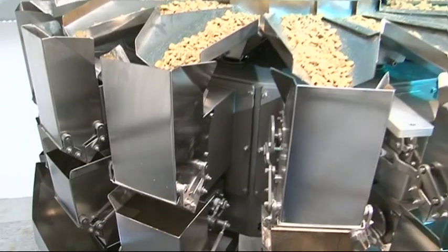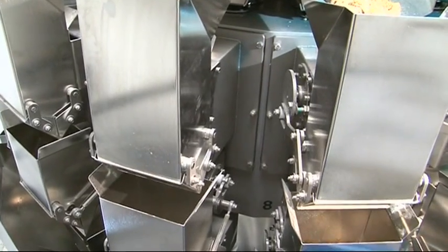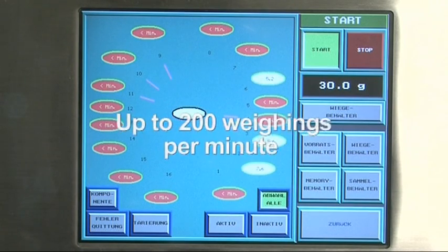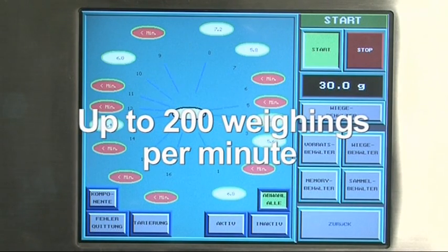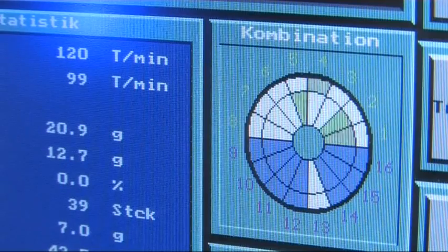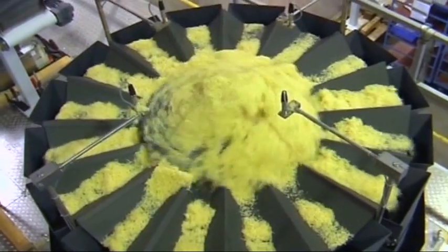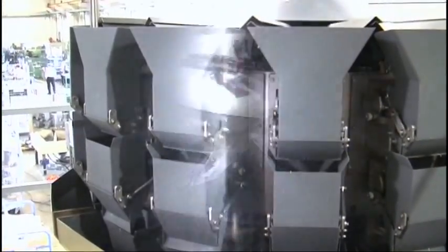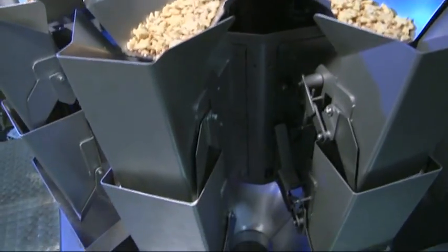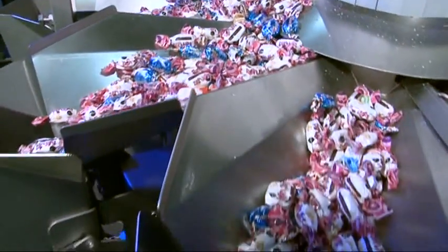With the newly developed multi-head weigher of the Hastamat CP series, a robust and precise weighing system with up to 200 weighings per minute is available for the form fill and seal machines of the RM series. Through a controlled feeding system and a central feeding hopper, the product to be dosed is transported onto the vibrating central distribution plate. The amplitudes of the quick-exchangeable vibratory dosing chutes are programmable.